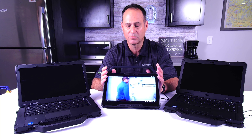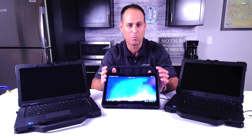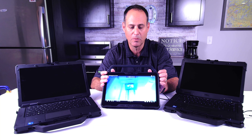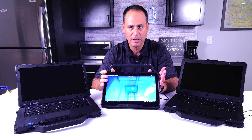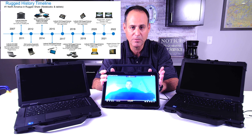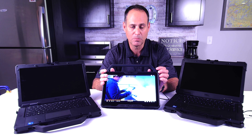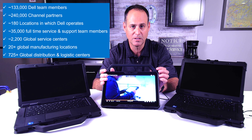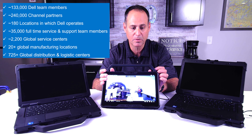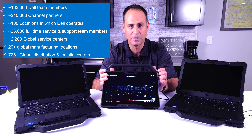Before we dig into the 7230, let me explain the family of Dell Rugged PCs. As of recording this video — January or July of 2023 — we have three offerings in our family. Spoiler alert: before the end of the year, we'll probably have a fourth offering available. We started in the rugged business back in 2007, so we've been here for 16 years. We are the only tier-one manufacturer of rugged PCs, which means you get the whole Dell supply chain and support, including global availability and lead times.